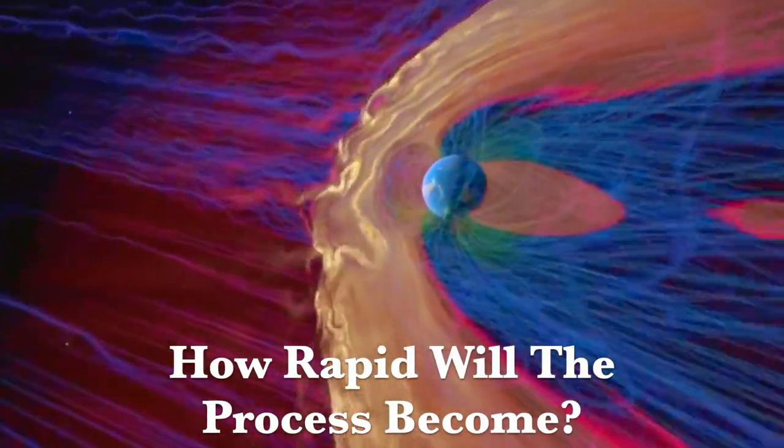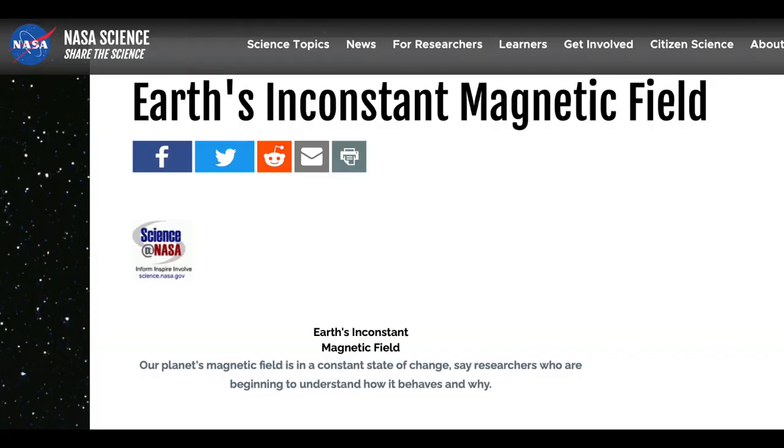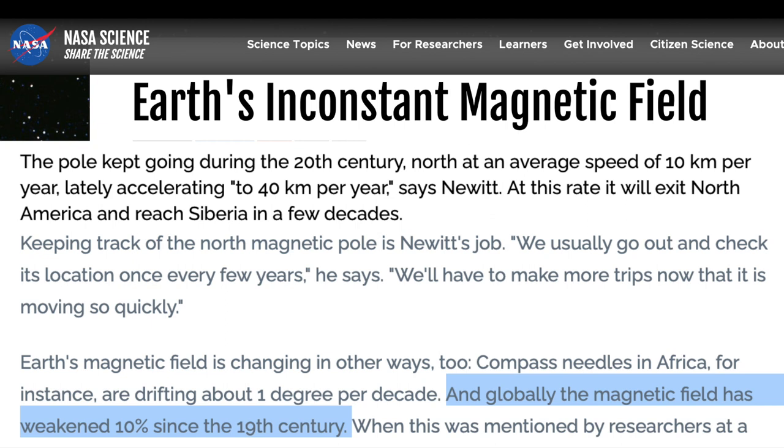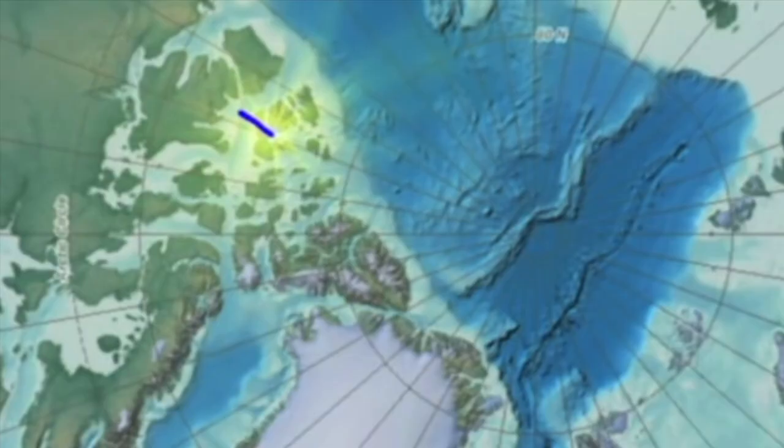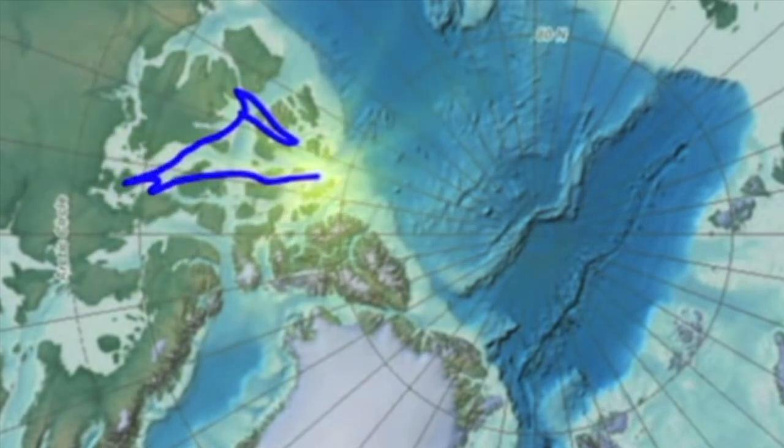How fast are things going to get? Let's review where we are now. The most famous announcement of the 10% field loss was in the year 2000 by NASA. We not only learned about the weakening field, but that the magnetic poles were shifting and speeding up. In the north, this modern shift began in 1859, coincident with the Great Carrington Event solar storm. The north pole has now gone over the top and is heading southward towards Siberia.